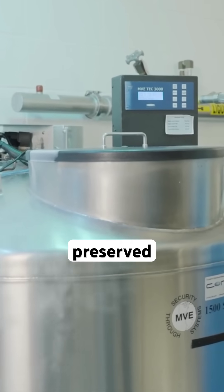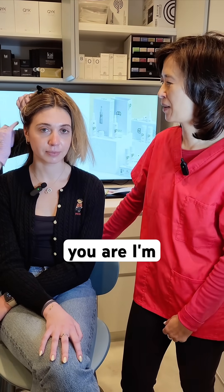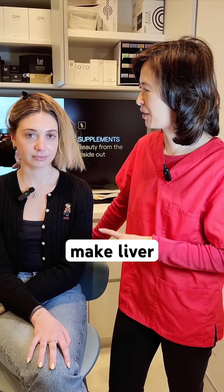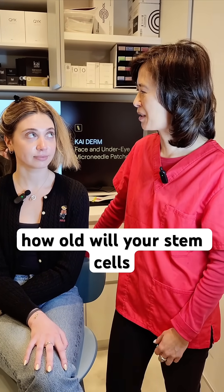It's going to be cryopreserved. Can you tell everybody how old you are? I'm 27 years old. So if she needs her stem cells at 60 to make liver cells, how old will your stem cells be? 27.